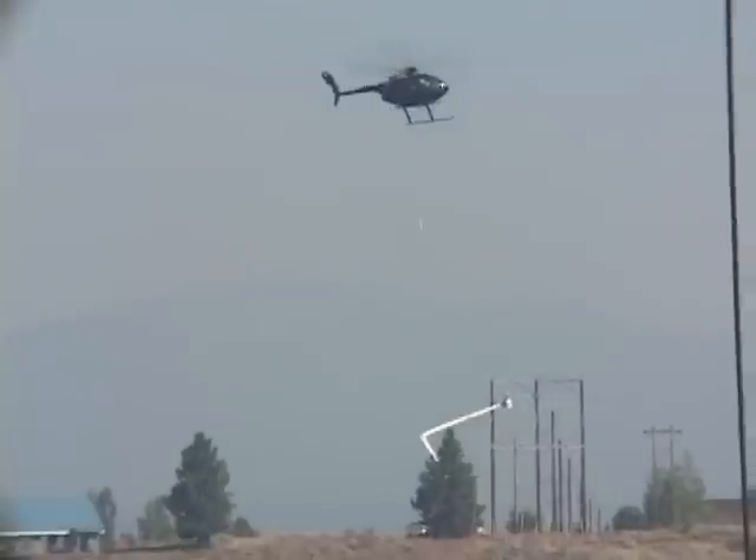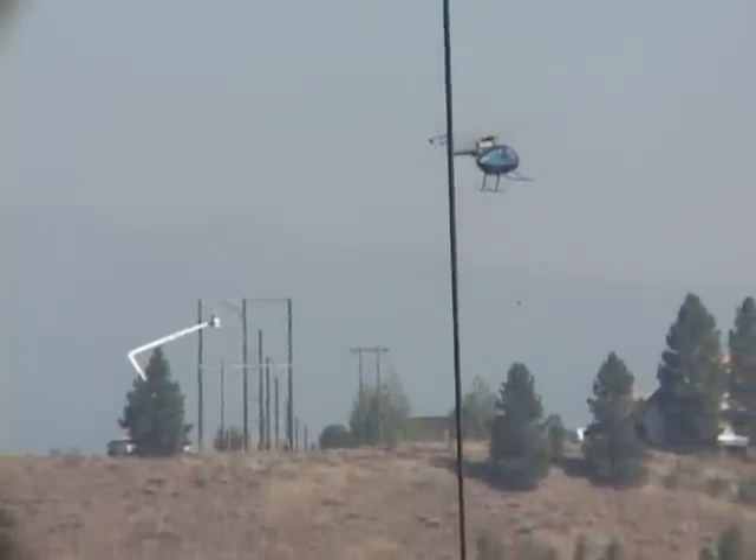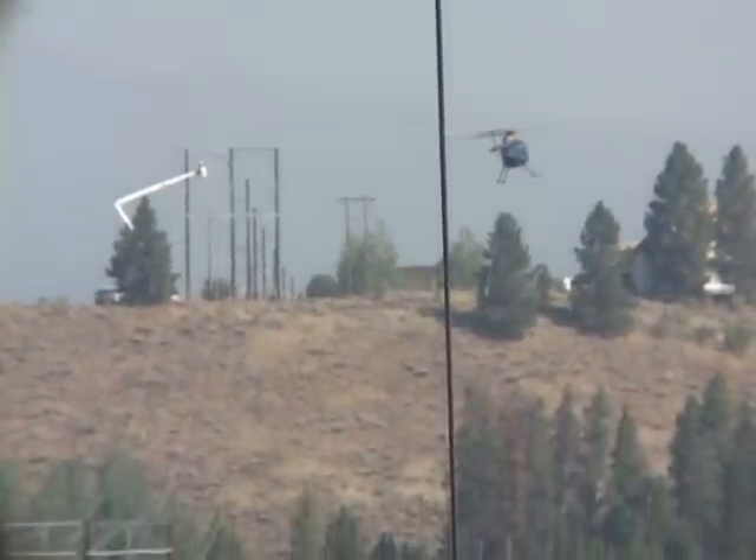Residents in the McCall area are used to airplanes in the smoky sky right now, so seeing a helicopter pulling conductor and fiber wasn't too out of the ordinary. One of the contractors working on the McCall transmission line recently stepped up progress with a helicopter to complete their portion of the project.